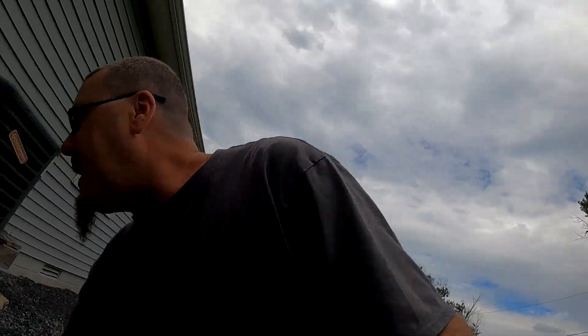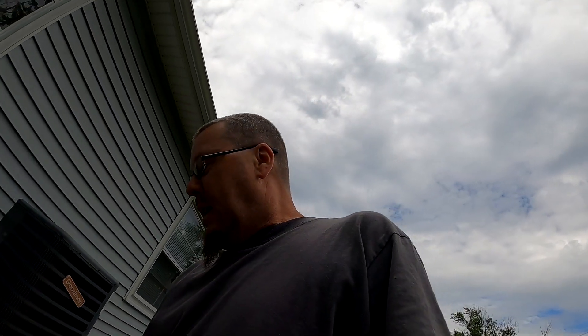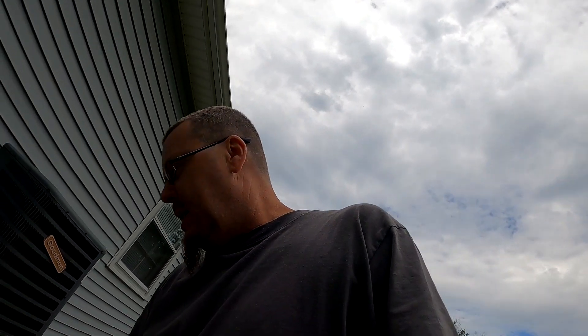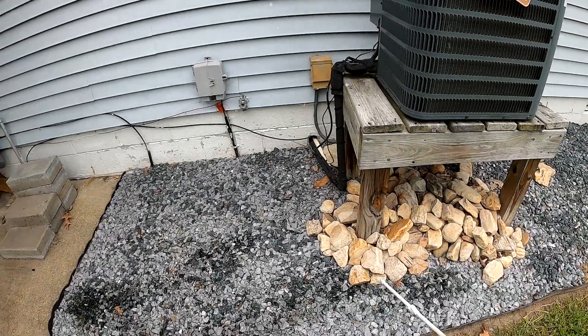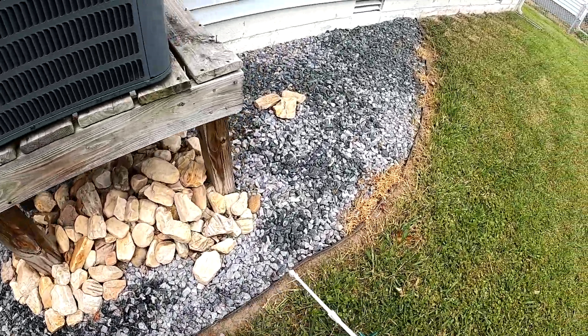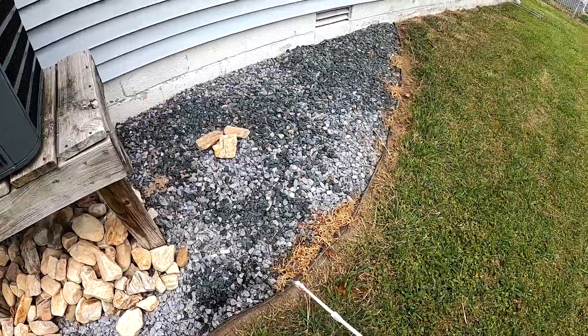I had to kill the weeds along the back because the homeowners behind me didn't want to cut the grass — it's alright, I cut it for them. Doing a little bit of yard work, gotta keep my yard looking good.